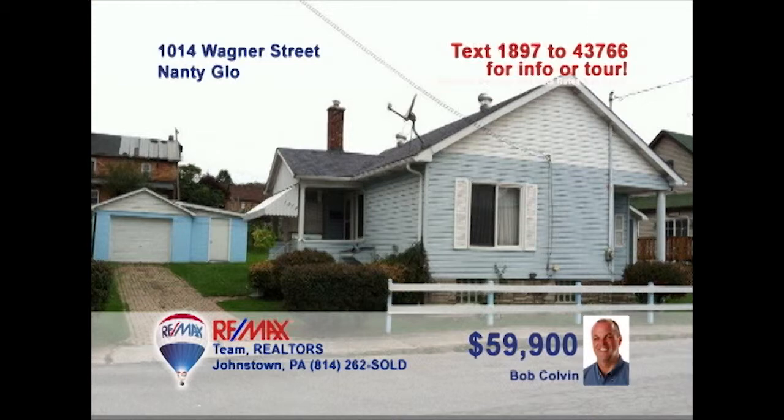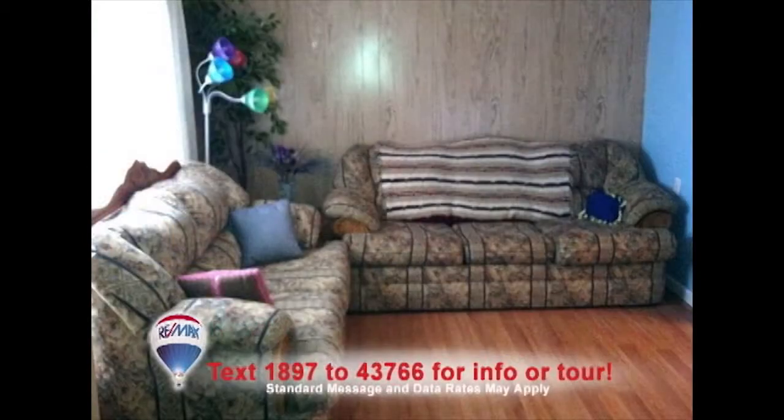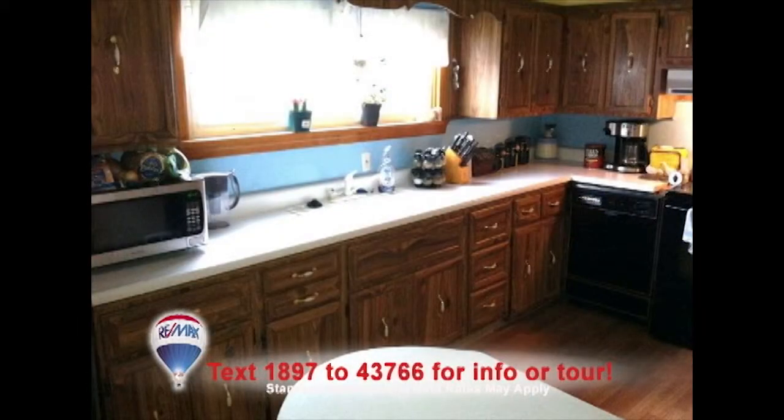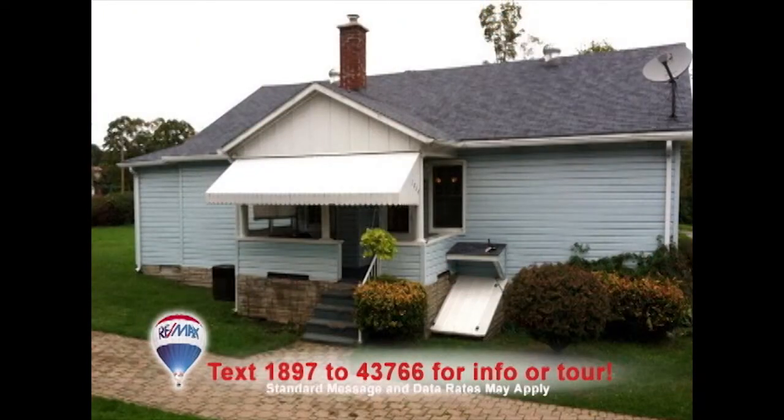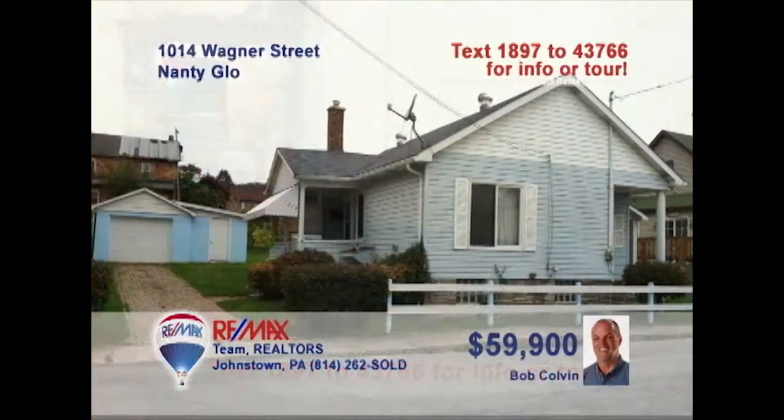Listing specialist Bob Colvin says you can move right into this clean, well-maintained Nantyglo home. You'll find eye-catching laminate floors in this spacious living room. The kitchen is roomy and offers plenty of bright workspace to make your favorite meals. The dining room is standing by to host your next dinner party. Take in the fresh air from the covered porch before turning in for the night. Contact a Bob Colvin team buyer agent for more details or to schedule a tour.